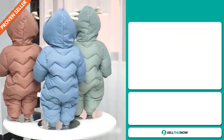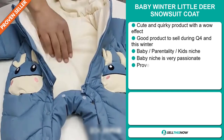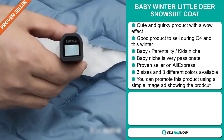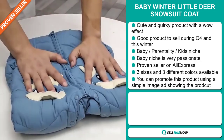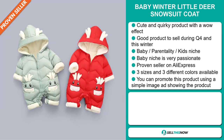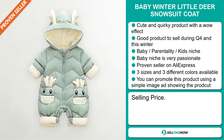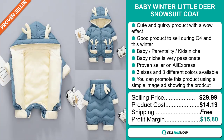Our next product is the Baby Winter Little Deer Snowsuit Coat. Now this is a cute and quirky product with a definite wow effect. It's a great product to sell during the fourth quarter and also during the winter season. It falls under the baby, parenting, and kids niche market. The baby niche is very passionate, with parents spending a lot of money on their children. It's a proven seller on AliExpress with many, many orders. This item comes in three sizes and also in three different colors, and you can promote it using a simple image ad showing off its attributes. The selling price for the Baby Winter Little Deer Snowsuit Coat is just under $30, whereas the product cost is only $14.19. Shipping is completely free, so you're looking at a good profit margin of $15.80. Sell this now.